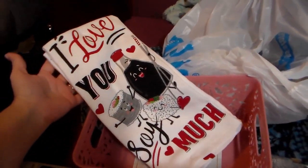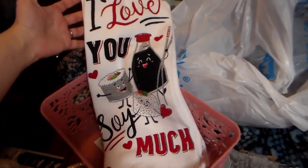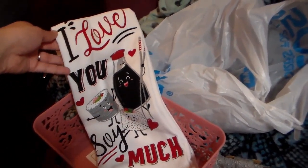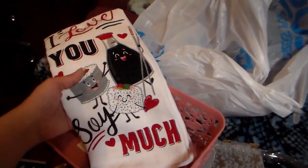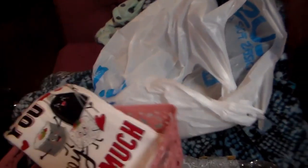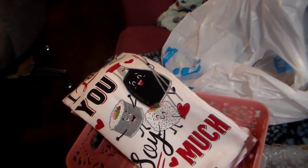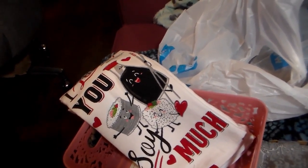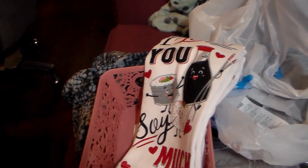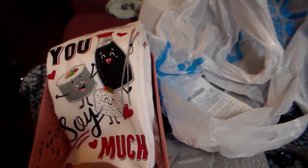The last thing I bought is not actually organizational at all. It's a problem I have — I just love towels with cute stuff on them. These are some Valentine's Day dish towels. They say 'I love you soy much' and have cute little sushis and a happy soy sauce on them. I decided not to resist — or I literally couldn't because I have control issues.